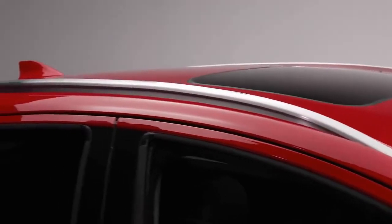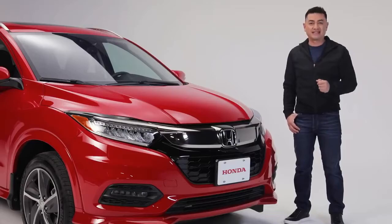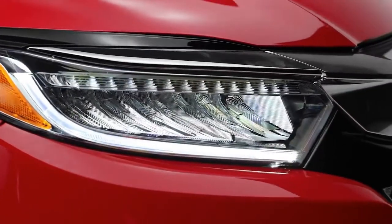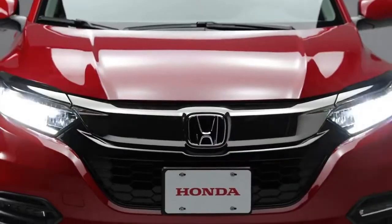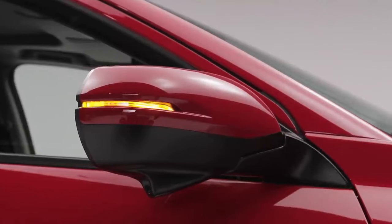The integrated roof rails allow you to easily mount a roof rack to carry your skis, bikes, or kayaks for whatever the activity. Helping you see and be seen are these LED daytime running lights, LED brake lights, LED headlights with auto high beams, auto on and off, fog lights, and mirror-integrated LED turn indicators.